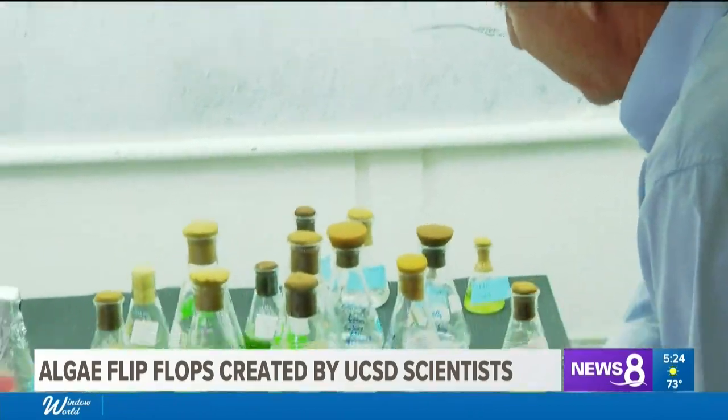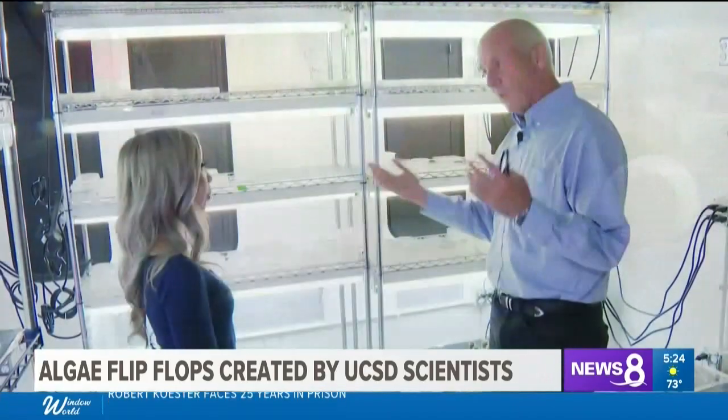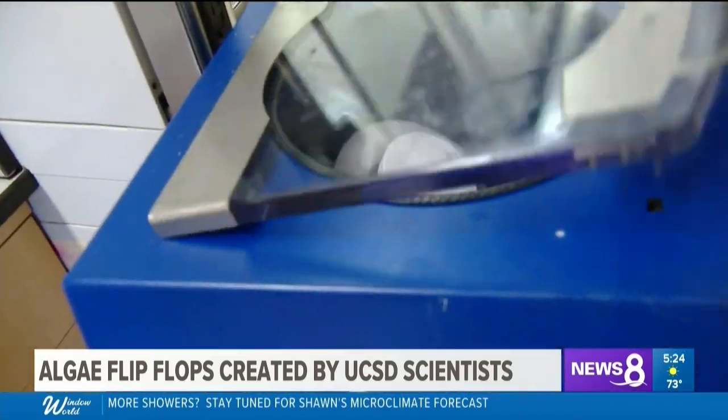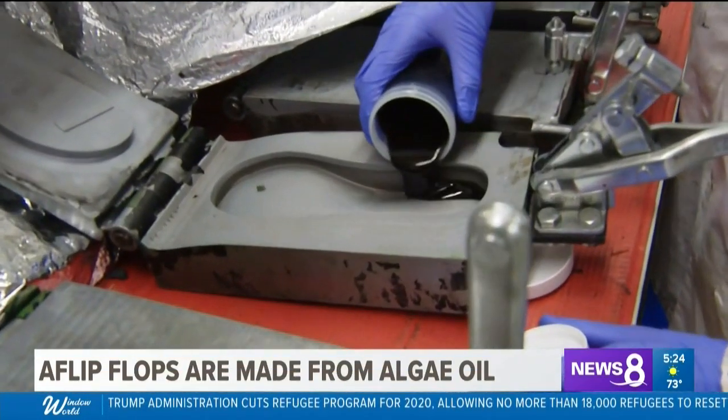These are the green algae actually growing. Using algae oil — and the flip-flops are not just a single oil. We have to actually mix several of them together. That's our secret sauce. They mix that sauce in this machine and then pour it into a waffle-like iron and create a flip-flop.